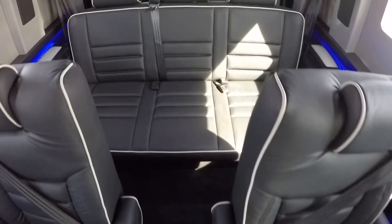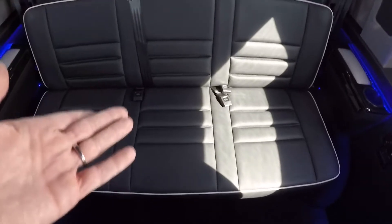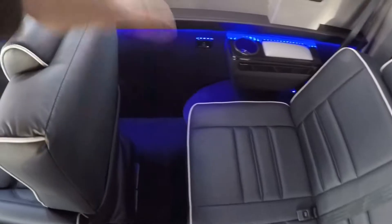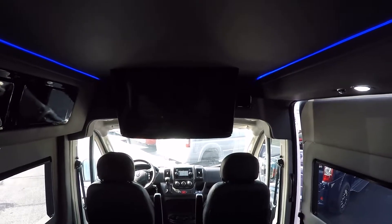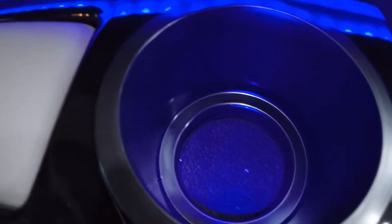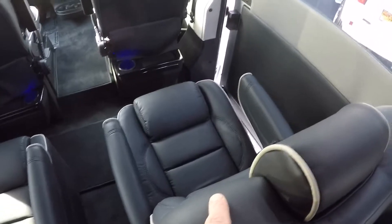The rear sofa seats three, slides forward and back, is all-power, or folds completely flat. It's designed to be used in conjunction with the captain chair in front of it — swivel that around, flatten the sofa down, and you can lay down and watch the big 32-inch Vizio LED smart television. Every chair in this van has its own lit cup holder and USB charging ports, with the exception of the captain's chair directly beside the sliding door.